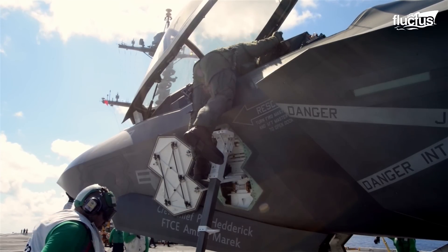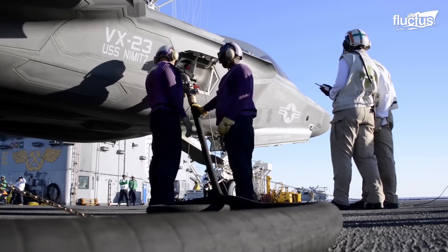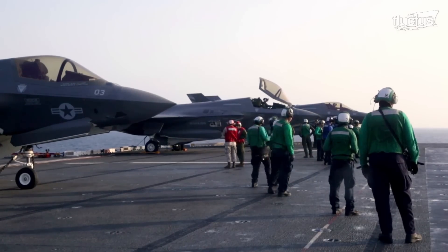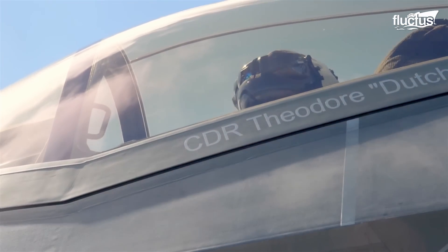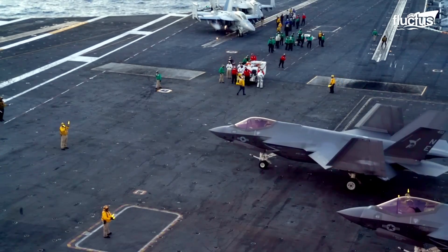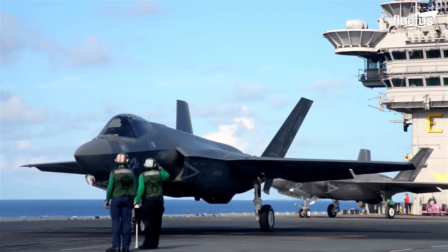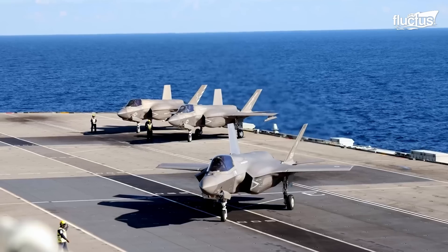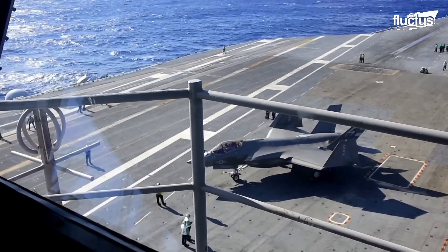On a U.S. Navy aircraft carrier, preflight preparations are rigorous and precise. Pilots are briefed on mission specifics and weather circumstances. The bustling deck, coordinated by flight deck officers, resembles a well-oiled machine with each person and part synchronized for the impending launch sequence. All of this is done to lessen the dangers inherent in operating so much power in such a small area.